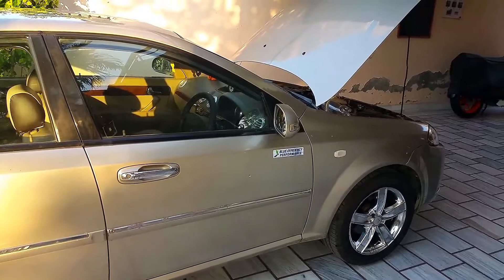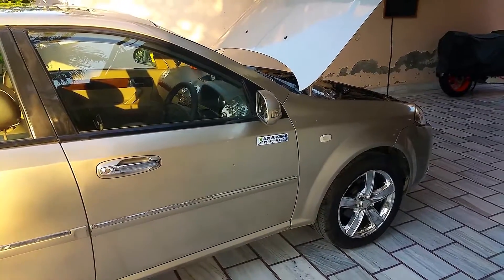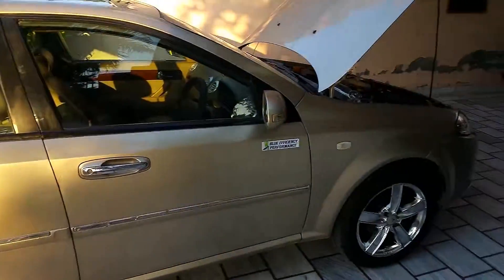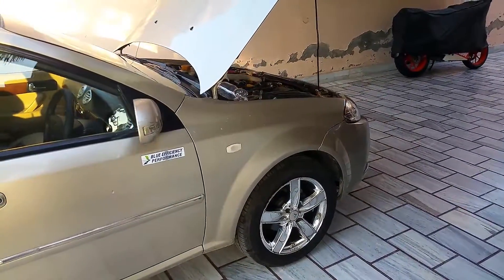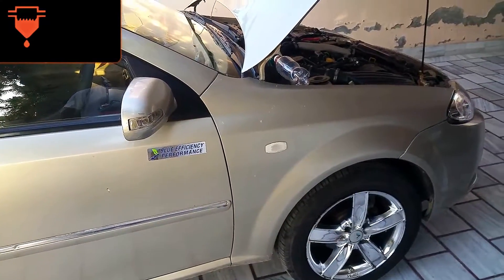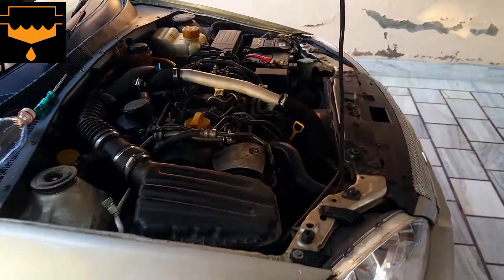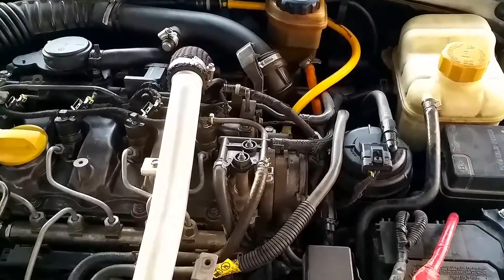Welcome back to the channel. Today we'll be talking about diesel filters and how water can get inside your fuel tank. A couple of days ago I got this warning symbol on my dashboard — it signifies that you have water inside your fuel line.